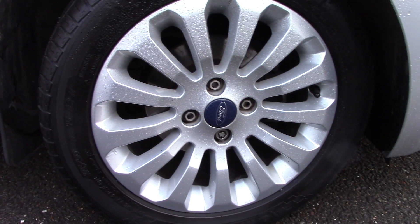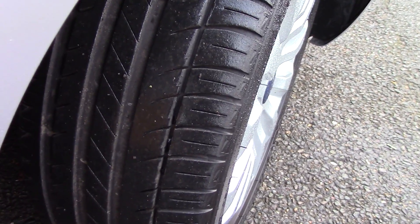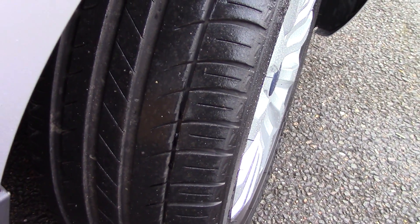Down here we can get a look at the alloy wheels. Compared to a new tyre which is 8mm, these are 6mm on the front and 7mm on the rear.